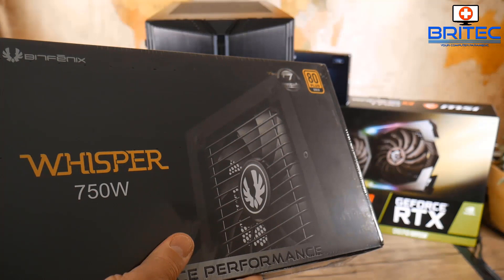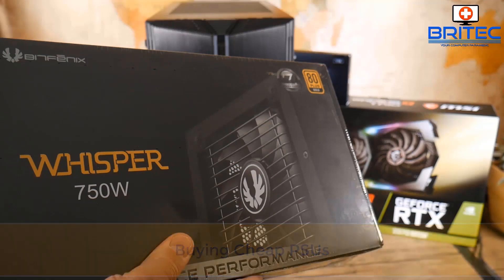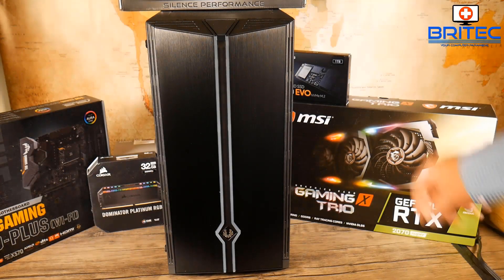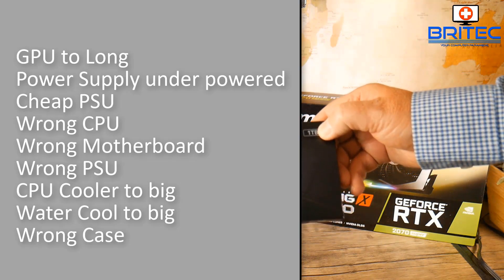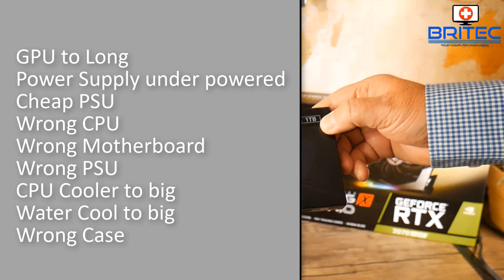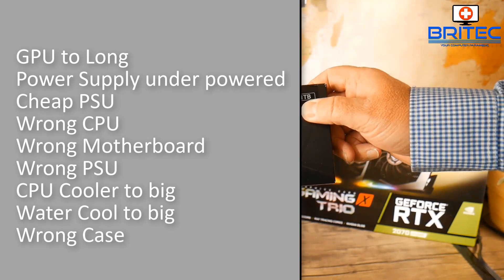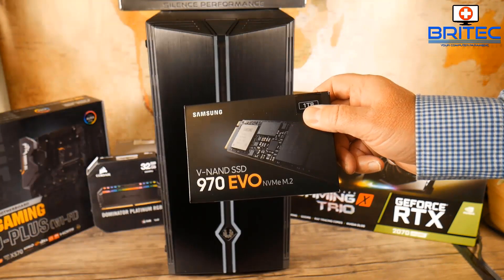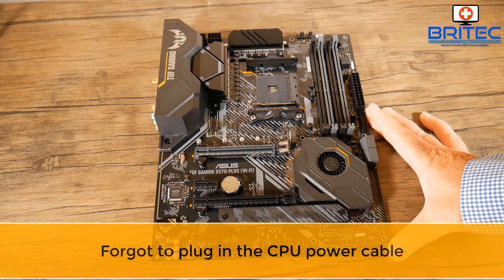Don't beat yourself up about buying incompatible hardware — it does happen. One of the main big reasons I'd highlight about PSUs is when people buy cheap ones. They put all their money into building their dream PC, then go cheap on a power supply, and it basically blows all the components. There are many different incompatibilities you can run into when building a PC — those are just the most common ones.